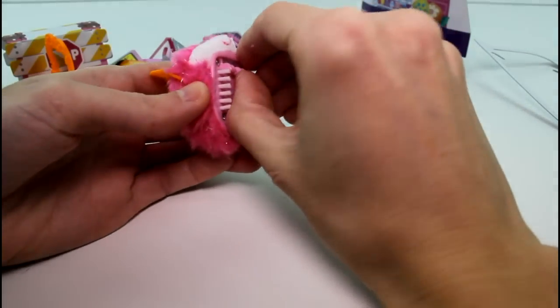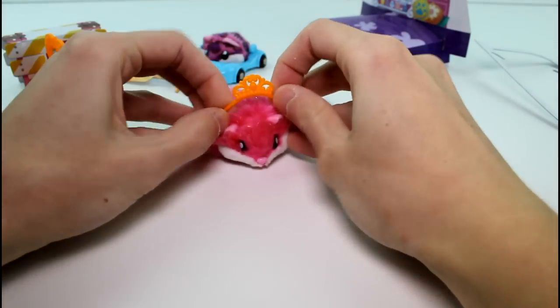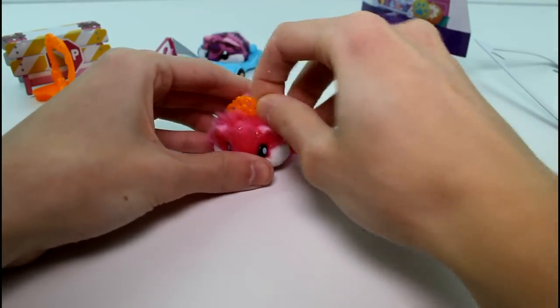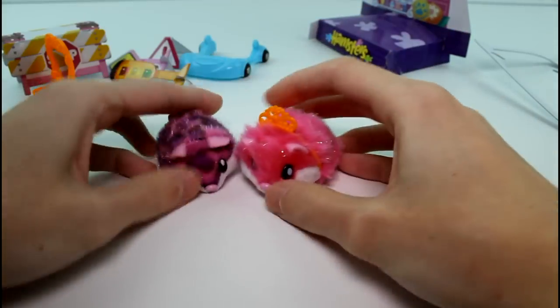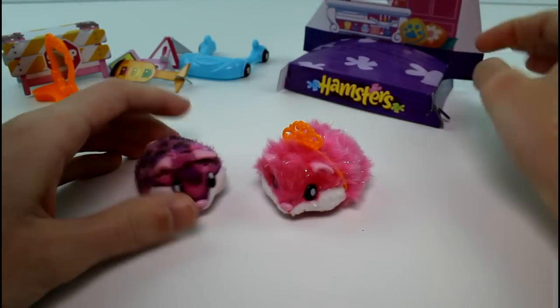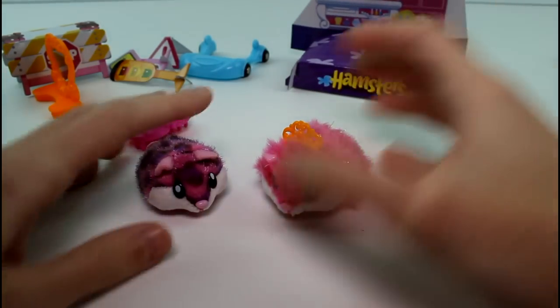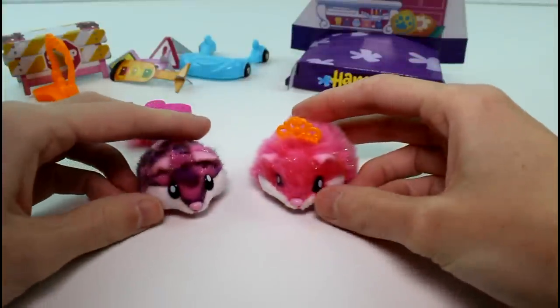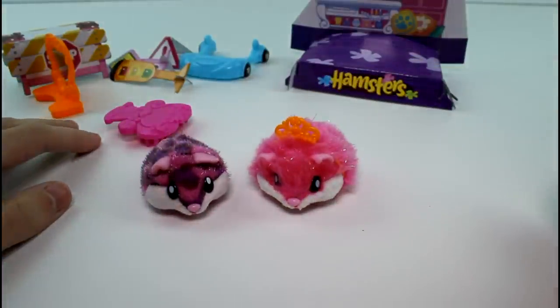You guys will have to let me know what you think of these — I 1000% love them. I hope they make more. Let me know which one of the two hamsters we got today was your favorite. I can't pick one — it would be cruel. Also make sure you give this video a thumbs up, don't forget to subscribe, and I will see you guys next time. Bye!